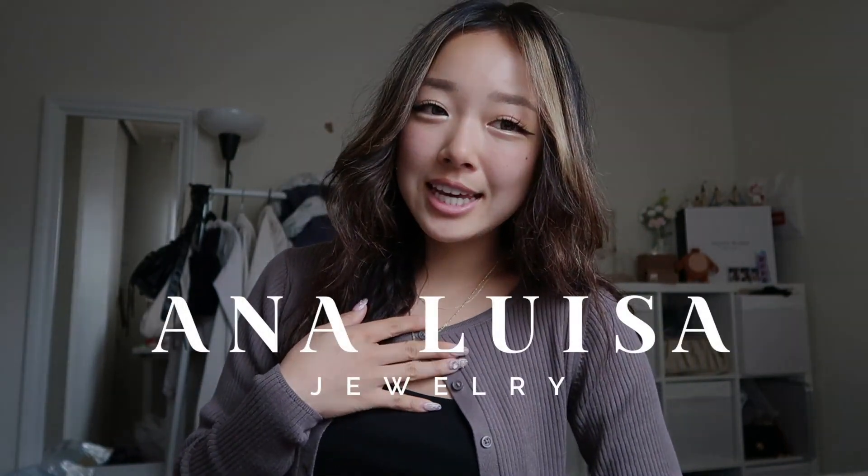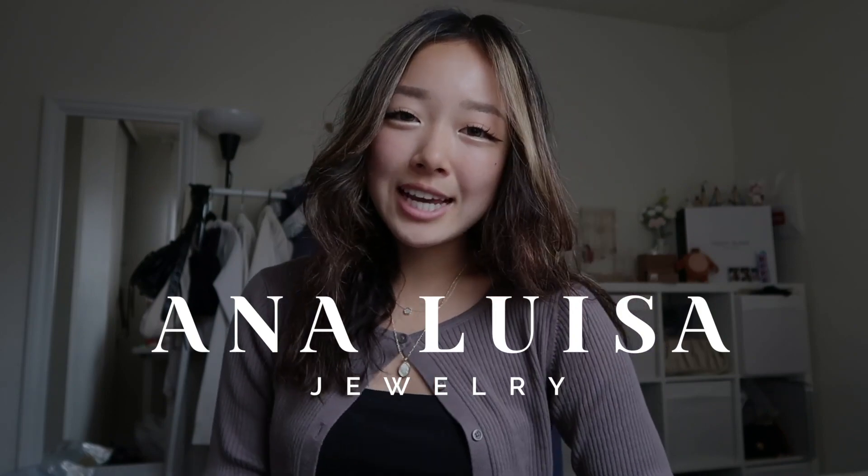This cardigan is actually from Uniqlo but I thrifted it from Goodwill. And this top is just from Zara. I have a couple of jewelry pieces on and this is where I'd like to thank Ana Luisa for sponsoring today's video.